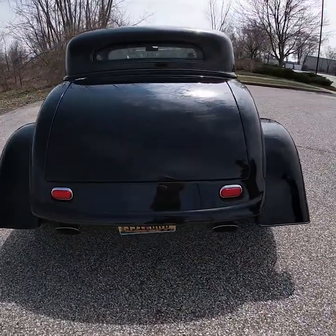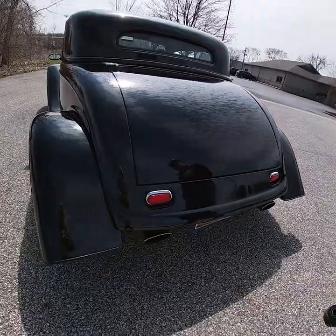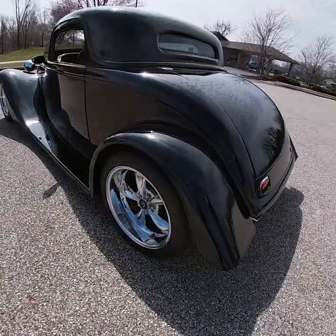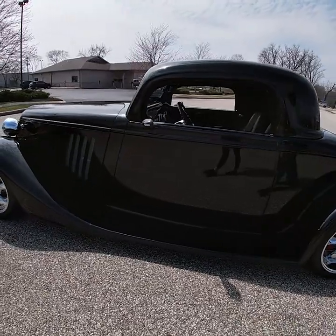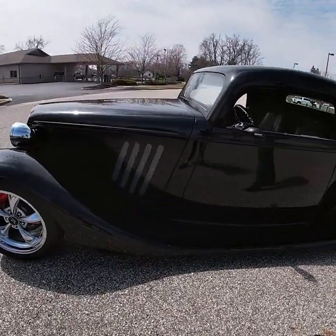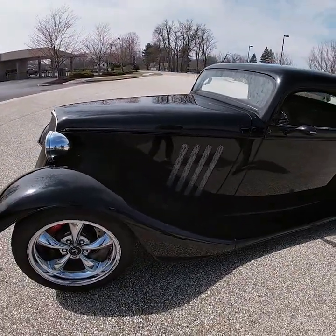This car is finished in a high gloss black, which shows excellent with very few if any defects in the body and paint. It's complemented nicely by a black leather interior that is all new and custom.